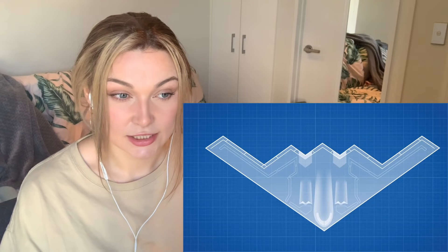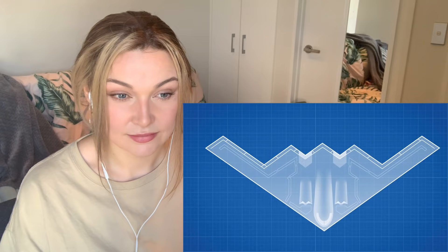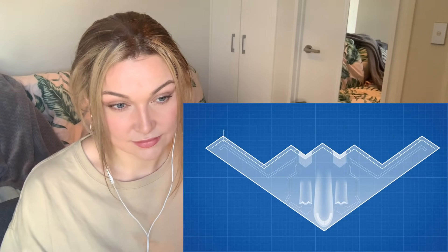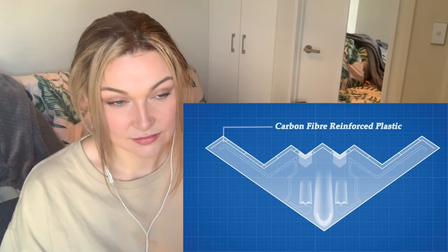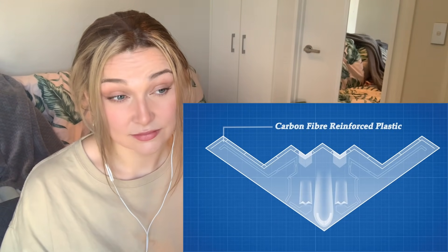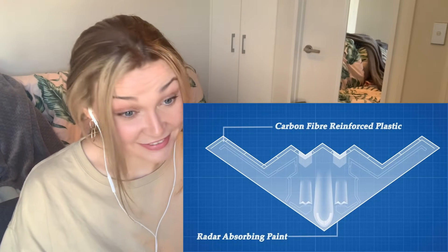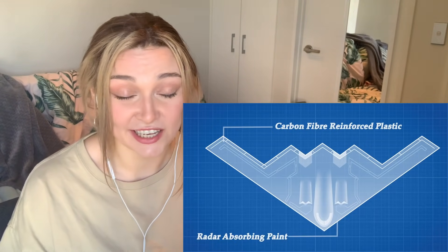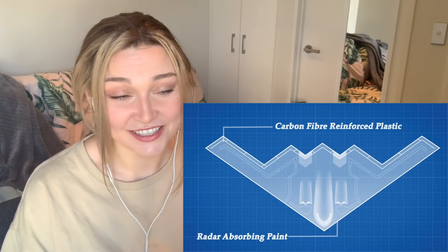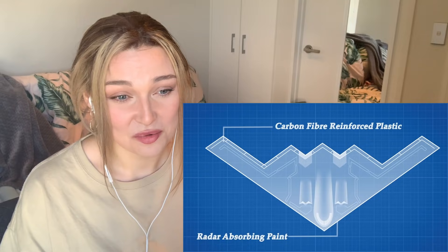Beyond its shape, the B2 is also made with advanced composite materials capable of absorbing and dissipating incoming radio energy. The exact composition is classified, but the skin is made from carbon fiber reinforced plastic, while the leading edge is painted with a material containing small iron particles that absorb electromagnetic energy and convert it to heat. With these technologies combined, the B2 barely even registers on radar screens.